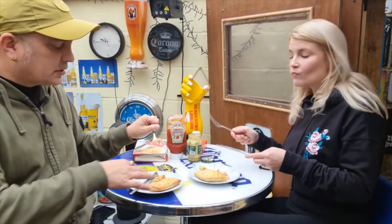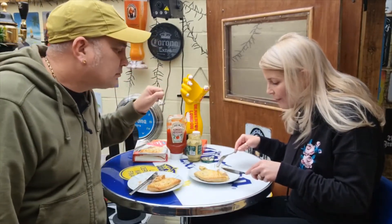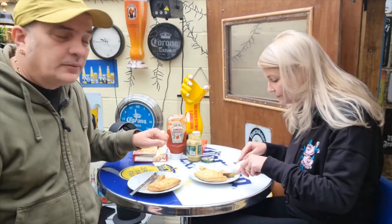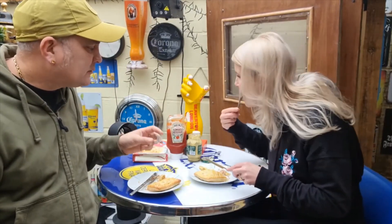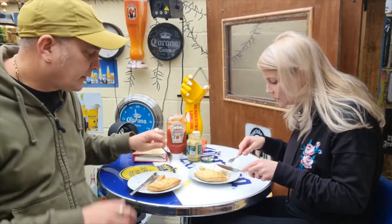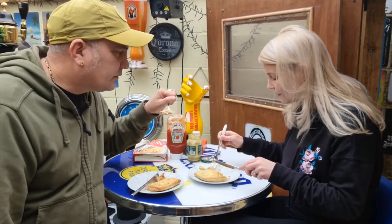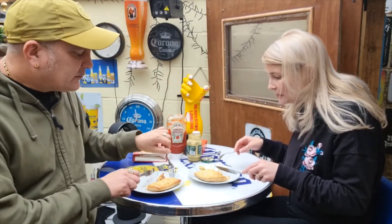It doesn't look too appetizing when you open it up, but it actually tastes a lot better than it looks. I've certainly eaten worse for breakfast. The pastry's good — 27 minutes straight from frozen. I did put a little bit of garlic olive oil on it just to stop it sticking to the pan, and maybe enhance the flavor a bit. I can't really taste the garlic. Look at that — not bad at all.